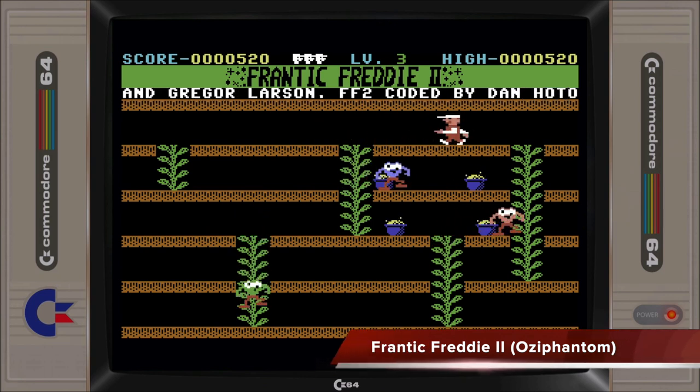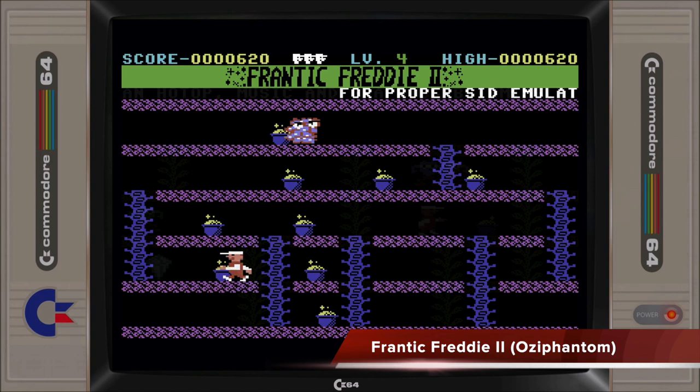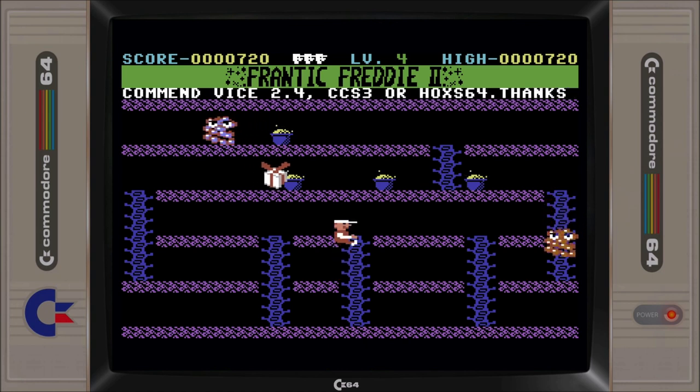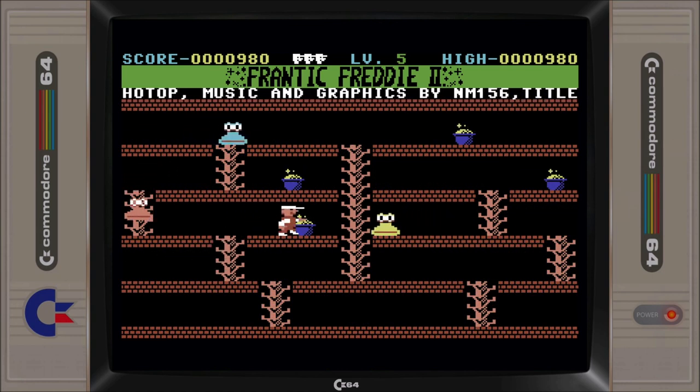Frantic Freddy 2 provides an old arcade experience that is sure to bring about a lot of nostalgic feelings. The game features tweaked game mechanics that improve its playability over the original and contains a wonderful music soundtrack. Despite all of this, the game never got enough exposure for it to gain traction with a more casual C64 gamer.